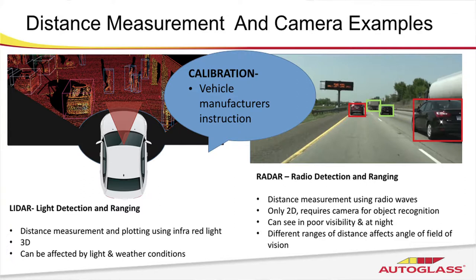LiDAR can be affected by certain weather conditions, whereas generally speaking radar doesn't get affected by weather conditions. It's not until you add the windscreen-mounted camera input that the image begins to make sense — object recognition. That's how the systems are beginning to be linked together.